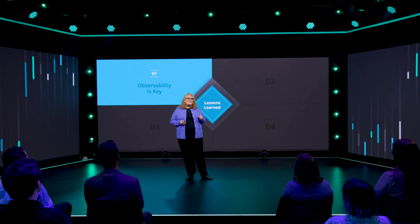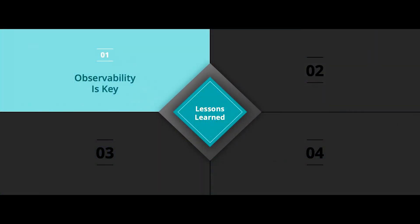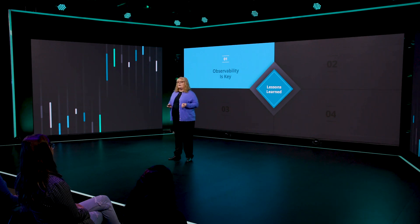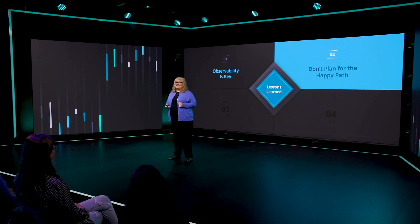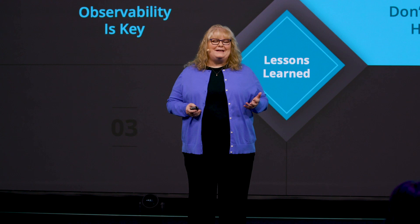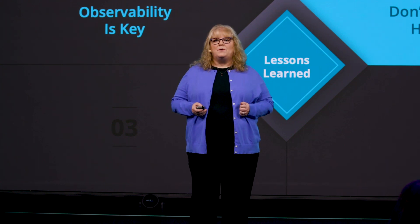Here are some of the lessons we've learned during our modernization journey. Number one: observability is key. It's important to instrument every part of your stack — the tight integration between AWS and New Relic makes observability simple. Number two: don't plan for the happy path, plan for surprises. Start small and iterate. Our iterative approach enabled us to make adjustments throughout the way.